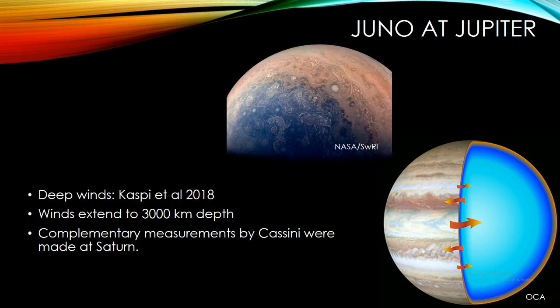Some of the really big results from Juno in the past year have to do with using Jupiter's gravity field to infer how deep the winds that make the bands we see extend into the interior. There was a long debate about whether those bands and storm systems were shallow or extended very deep. Juno's result was in between: they found the winds extend to about 3,000 kilometers depth.